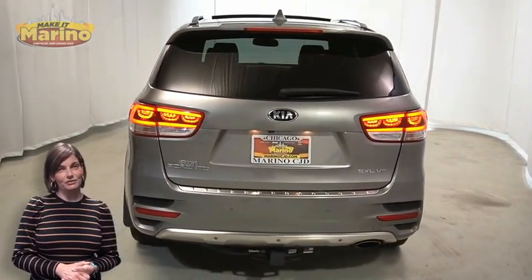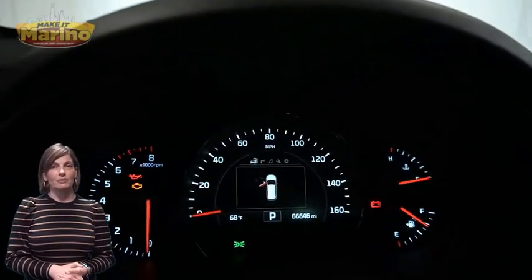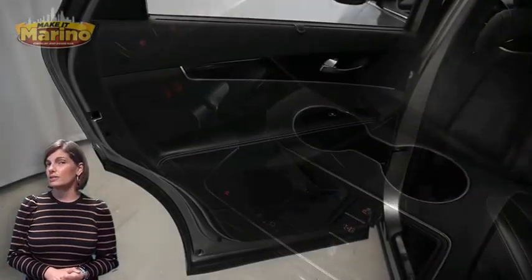This vehicle features heated and ventilated front seats, a heated steering wheel, 66,000 miles on the odometer, a rear backup camera, a 7-inch touchscreen with navigation, and dual zone temperature control.